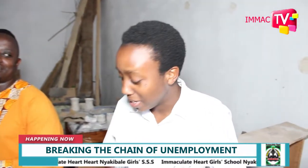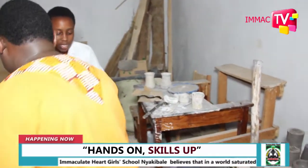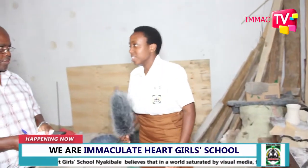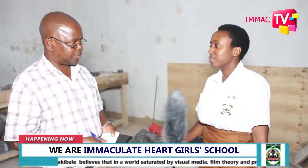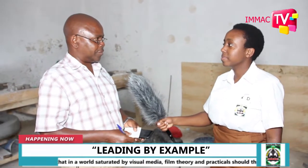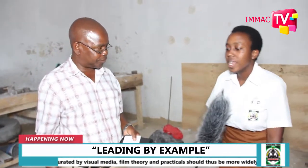I believe I have no further questions because he has really gone deep. We are now privileged to have one of the administrators here, and I am going to ask a few questions. Good evening. Good evening, young lady. Could you briefly introduce yourself? I'm the Deputy Head Academic of this school, Immaculate Heart Girls School.